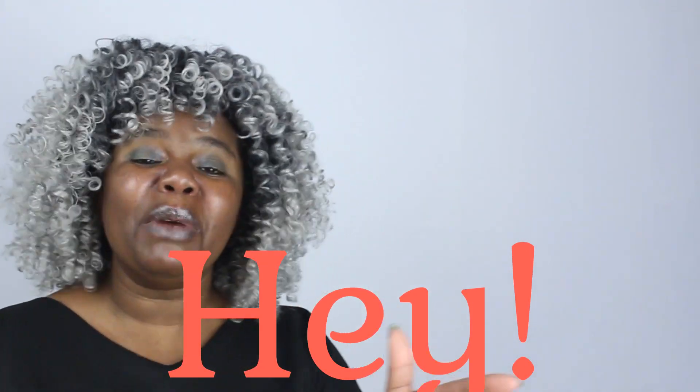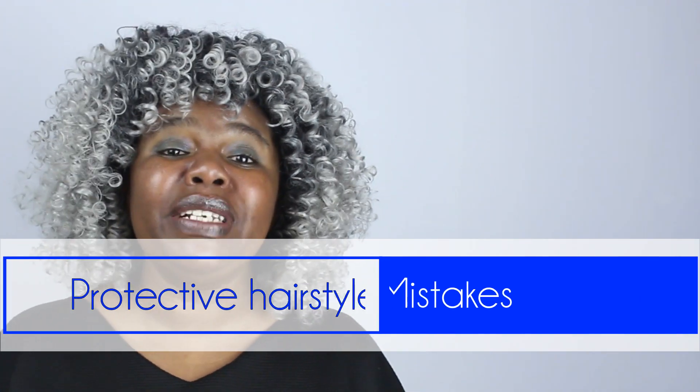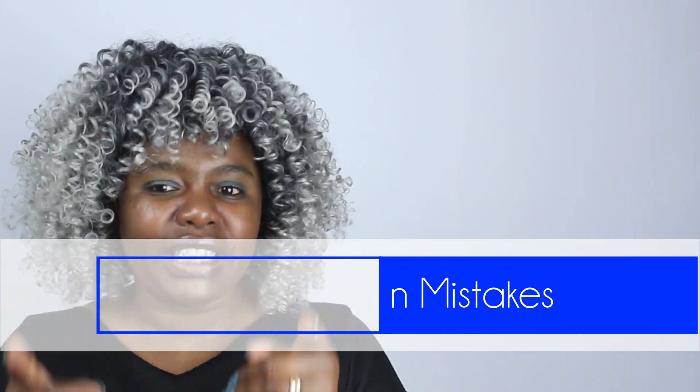Hey guys, welcome to my channel. Thank you so much for tuning in. Thank you for coming by. Today we are talking about the common mistakes that people make when protective hair styling.